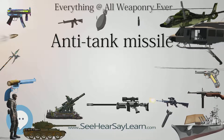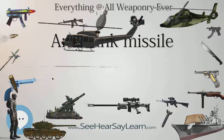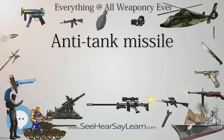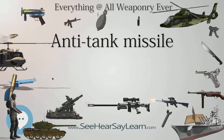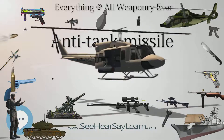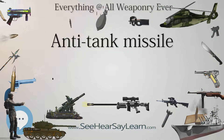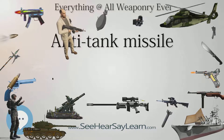Germany developed a design for a wire-guided anti-tank missile derived from the Ruhrstahl X4 air-to-air missile concept in the closing months of World War II. Reliable information for this weapon is elusive; it was never used in combat and allegedly had serious guidance-to-target issues. The SS.10 is the first anti-tank missile widely used, entering service in the French Army in 1955. It was also the first anti-tank missile used by the U.S. Army and Israeli defense forces.